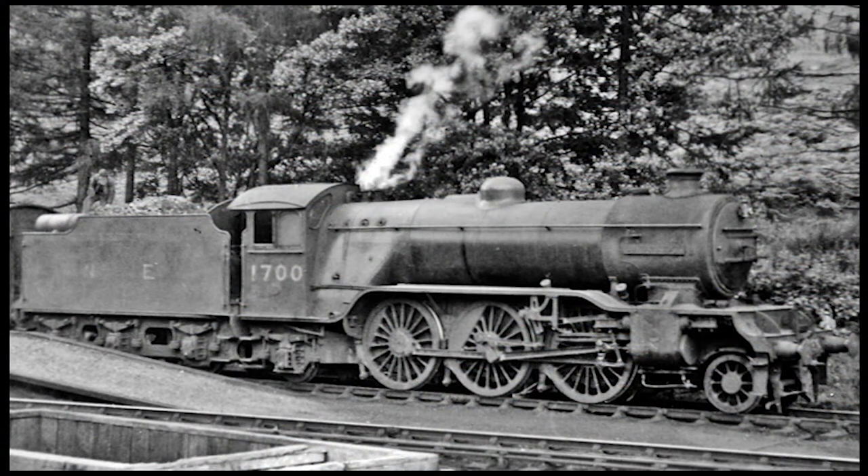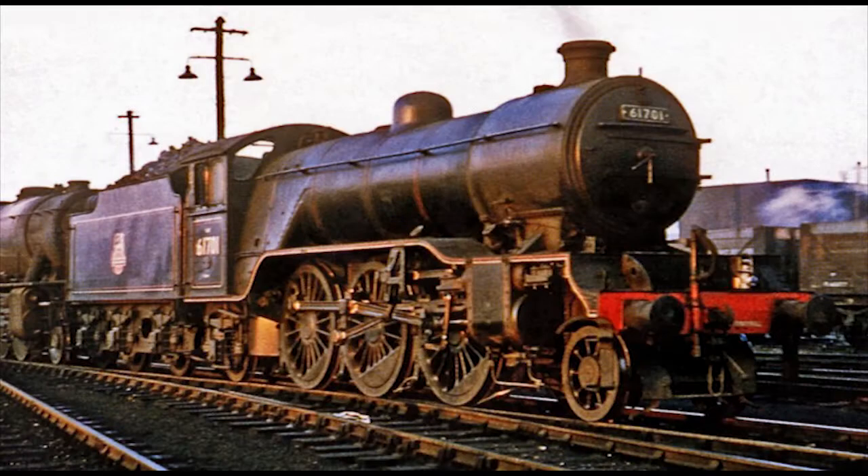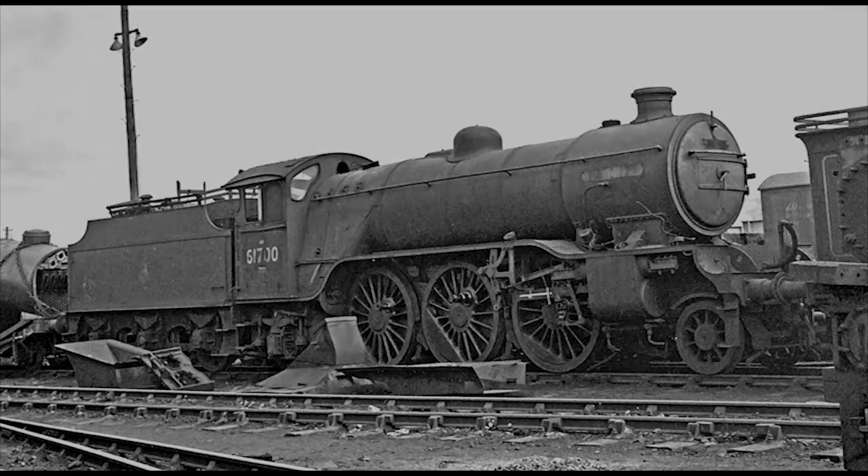In 1946, both engines were renumbered 1700 and 1701 as part of Thompson's renumbering scheme. Then two years later in 1948, they were renumbered again to 61700 and 61701 after the LNER merged with the rest of the Big Four to become British Railways. The two final Gresley engines continued in service for BR for the next nine years until 1957, when their boilers became due for renewal, and British Railways simply had them withdrawn from service and scrapped.